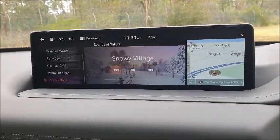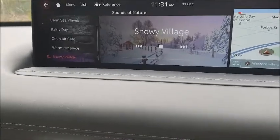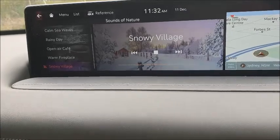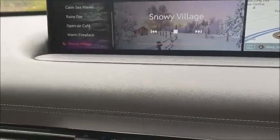Something a little bit different, and maybe not for everybody's taste, is something called 'Sounds of Nature,' where you can tune in to — as you can see — some varying sound modes. There's a snowy village, again possibly not to everybody's taste, but also a warm fireplace and a few others.